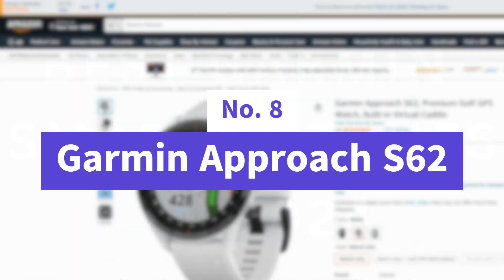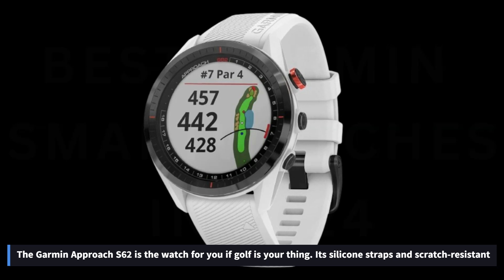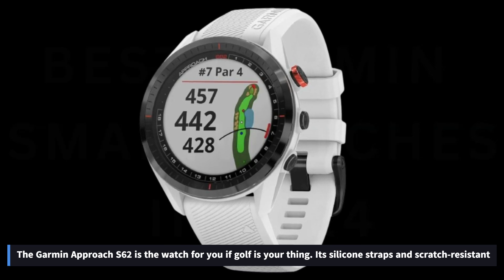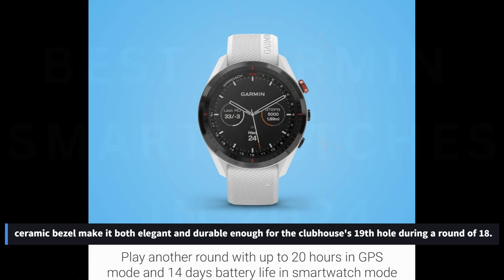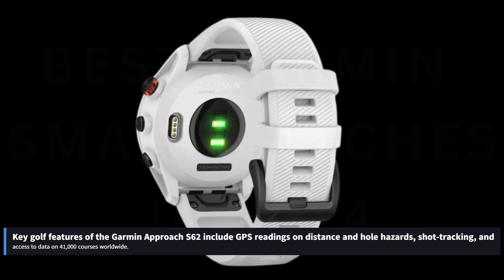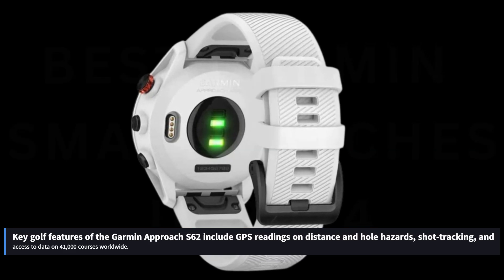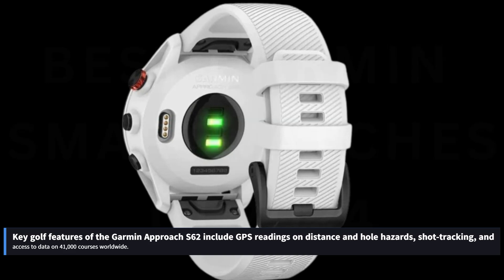Number 8: Garmin Approach S62. The Garmin Approach S62 is the watch for you if golf is your thing. Its silicone straps and scratch-resistant ceramic bezels make it both elegant and durable enough for a round of 18 and the clubhouse's 19th hole. Key golf features include GPS readings on distance and hole hazards, shot tracking, and access to data on 41,000 courses worldwide.